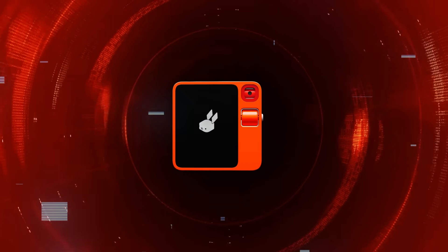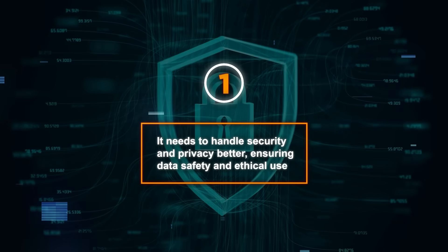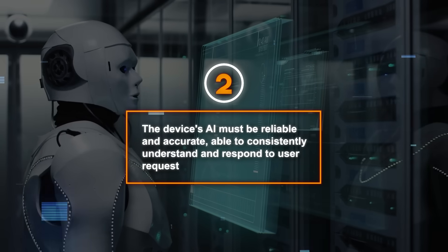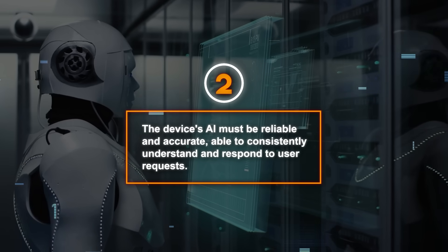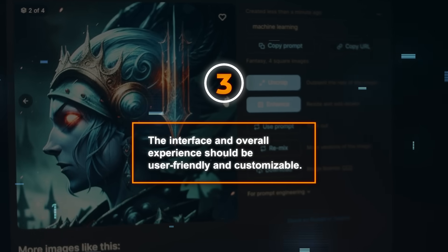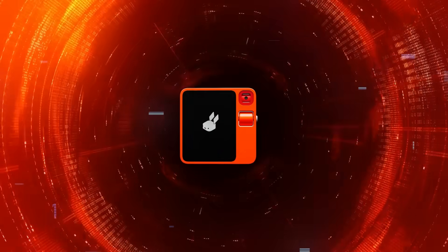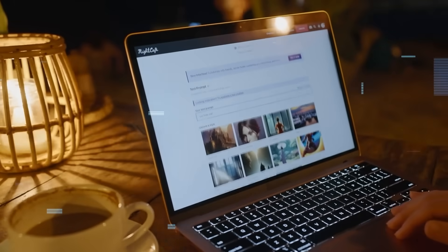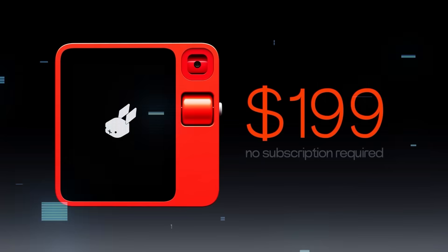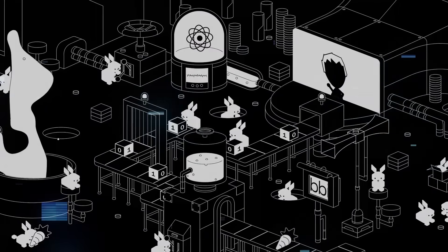Despite its strengths, the Rabbit R1 isn't perfect and has challenges to address before becoming widely popular. Firstly, it needs to handle security and privacy better, ensuring data safety and ethical use. Secondly, the device's AI must be reliable and accurate, consistently understanding and responding to user requests. Thirdly, the interface and overall experience should be user-friendly and customizable. Looking ahead, the Rabbit R1 has great potential in education, entertainment, and more, though it also poses ethical and social challenges.